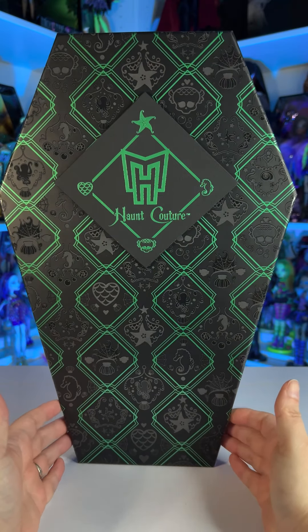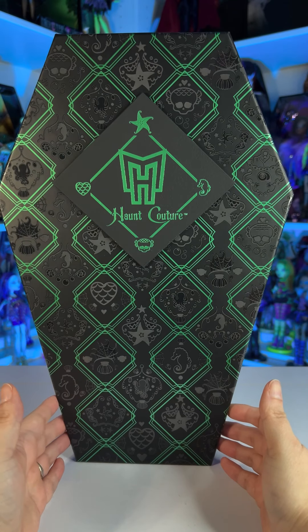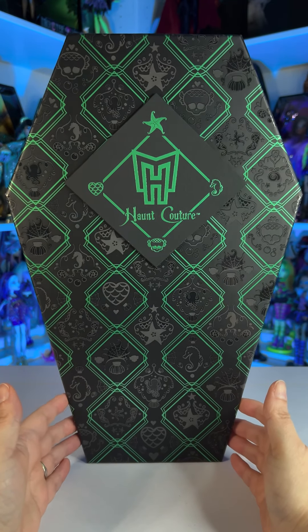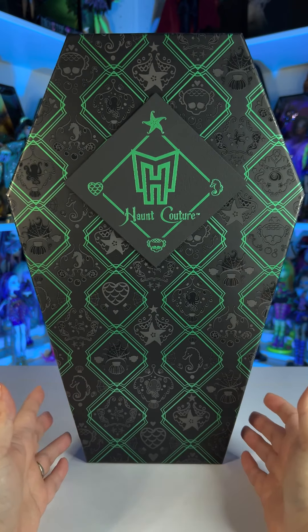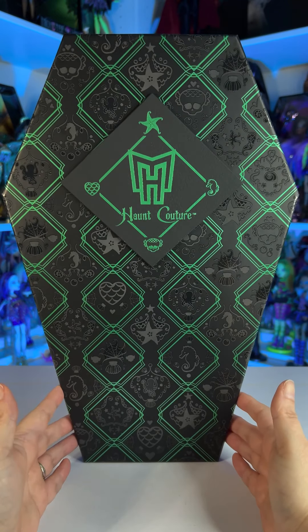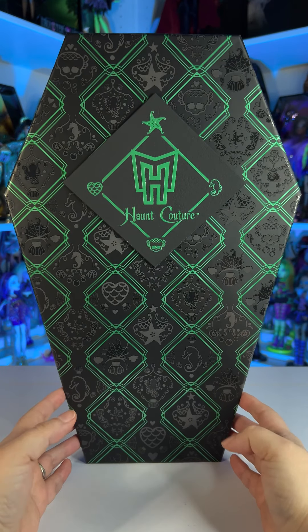Hello everyone and welcome back to my channel. Today we are going to be unboxing the Haunt Couture Laguna Blue doll. I've had it for a while but I'm a little bit behind on unboxing all the dolls that I got because I got a bunch of them at the same time. As always I'll be showing you the box first and then we're going to take out the doll and check out her accessories and her outfit.